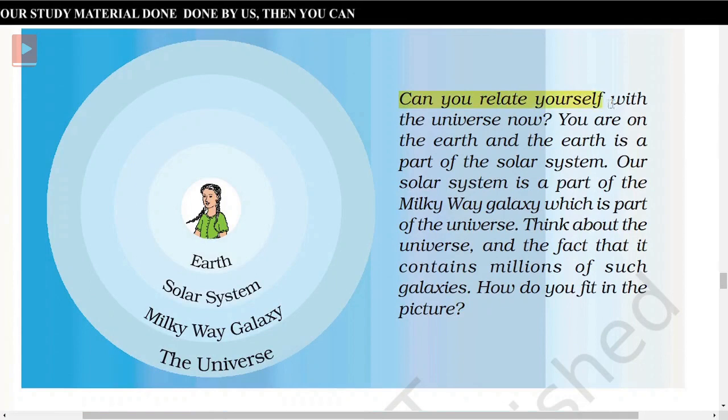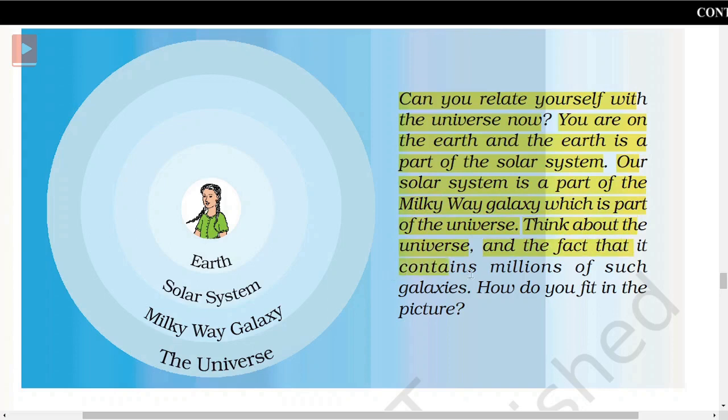Can you relate yourself with the universe now? You are on the Earth, and the Earth is a part of the solar system. Our solar system is a part of the Milky Way galaxy, which is part of the universe. Think about the universe and the fact that it contains millions of such galaxies. Earth — solar system — Milky Way galaxy — the universe.